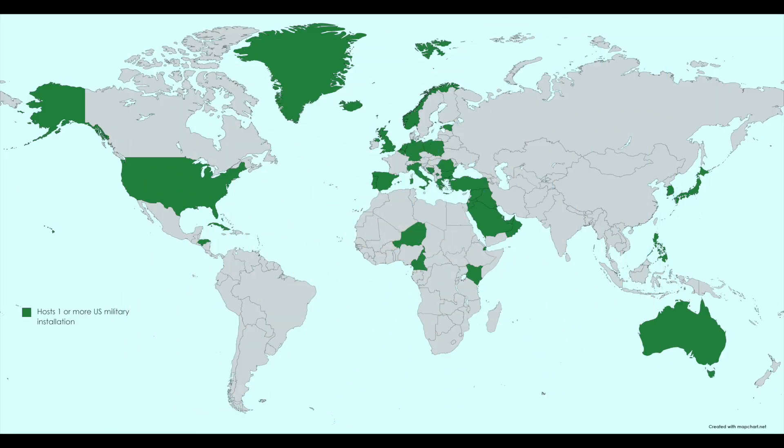This map shows us every country that has a U.S. military installation — whether it be a base, a station, or whatever. These countries all have something U.S. military related in them. This is as of 2019.